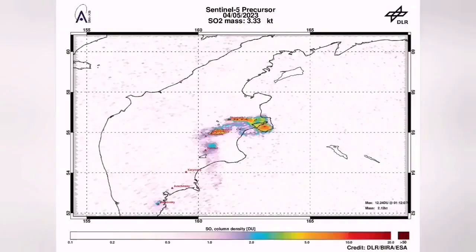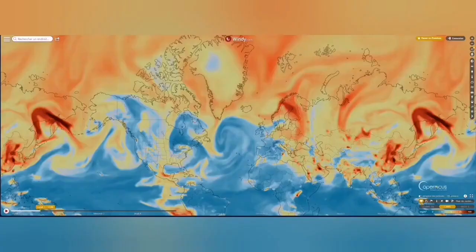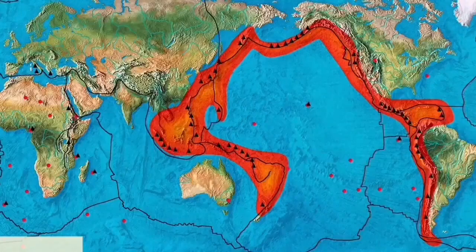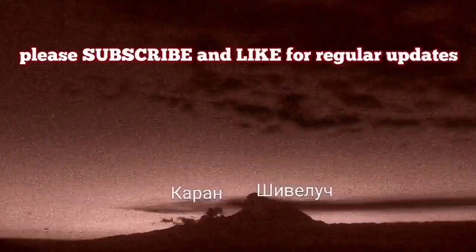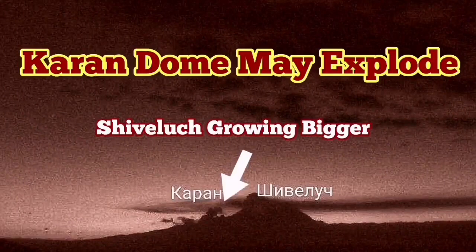The actual dome of Shiveluch is expanding every day. I have sped up the footage several times so you can see it oozing out like syrup from the ground. This is very viscous lava, and the signature of sulfur dioxide is already detectable in the air, spreading across the world. It may erupt. We have had more earthquakes, and this area of the Indo-Pacific Ring of Fire is very volatile. It may explode in the near future.